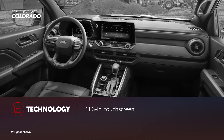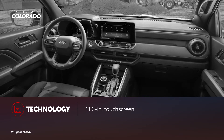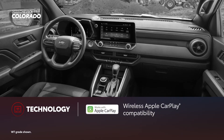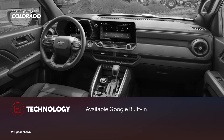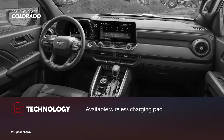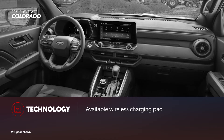Colorado comes equipped with a standard 11.3-inch touchscreen that lets drivers tap into Chevrolet's infotainment system, which includes wireless compatibility for both Apple CarPlay and Android Auto. Additionally, available Google built-in is designed for accessing maps, music, and more. Finally, to keep smartphones charged, an available wireless charging pad can also be equipped, though only on select grades.